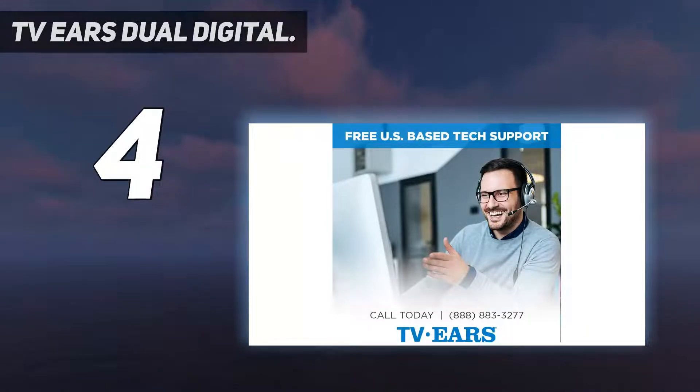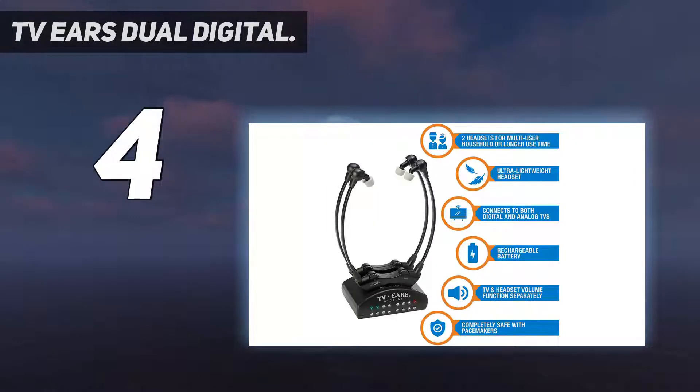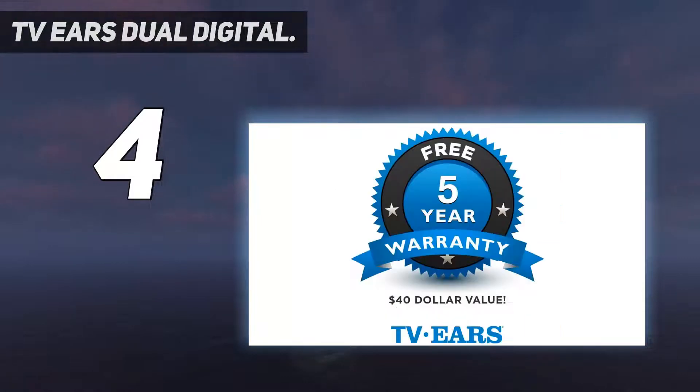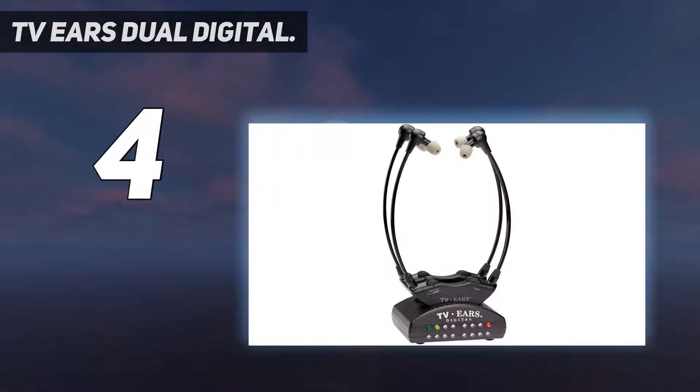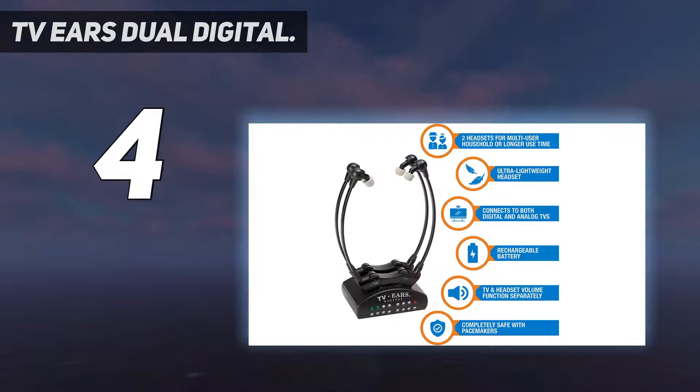Coming in at number four, the TV Ears Dual Digital. The TV Ears Dual Digital are voice-clarifying assistive listening headphones designed for hearing-impaired individuals. Instead of the typical over-the-head design, these headphones have an under-chin style which makes them more comfortable to wear for people who use hearing aids. The TV Ears Dual Digital utilize speed-of-light infrared technology for fast audio transmission.